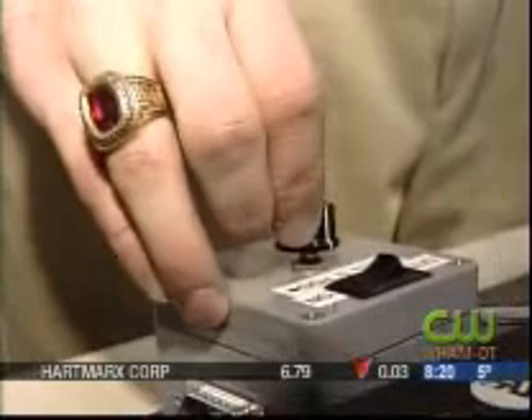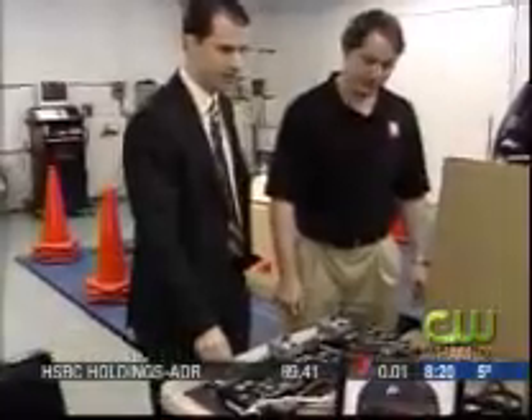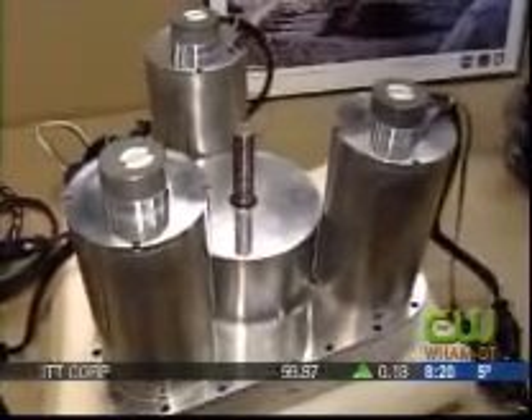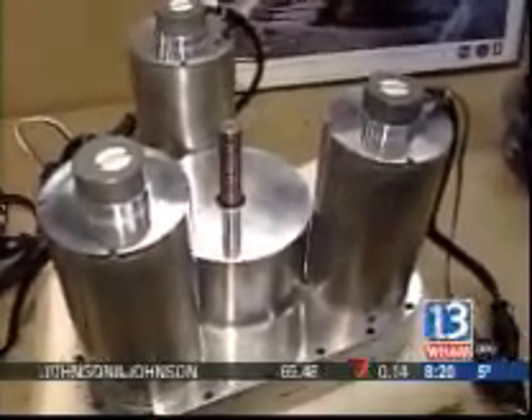It almost looks too easy. The wheels are controlled by a simple joystick that Torvec let us try. If I want to just change the direction, I can just turn it right back the other way, slow it down and stop it just like that — and now I'm going the other way.